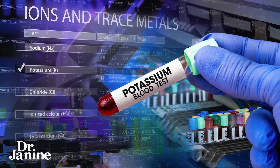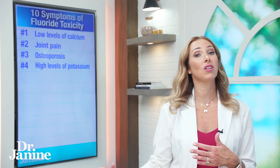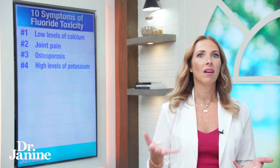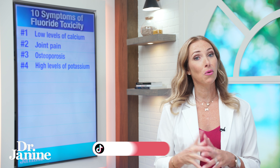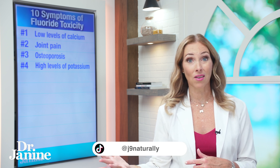Number four on my list is high levels of potassium — hyperkalemia. This is very common and I find this in the aging population. You have your blood work done and your doctor says your potassium is high, then says you should start to avoid high potassium-containing foods. But the question is, why is the potassium high? Is it dietary? Usually not. It could be related to fluoride toxicity.